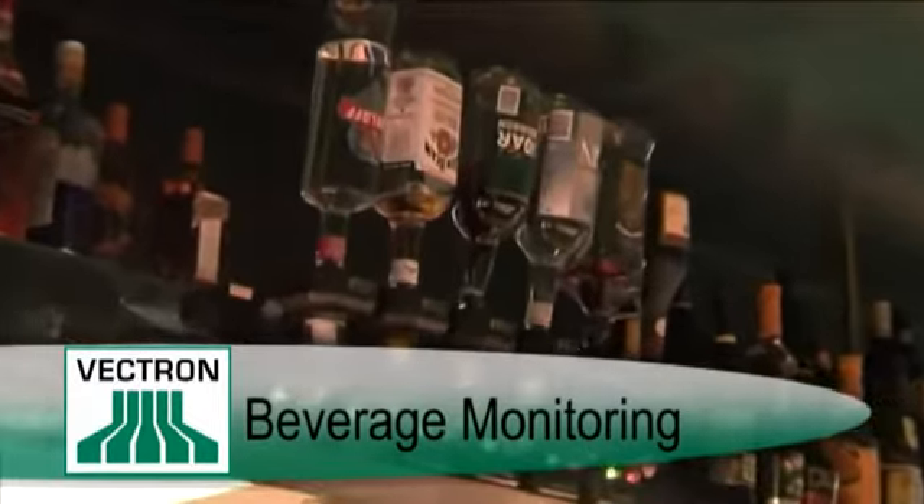It's very important that we have the right systems and processes in place that allow us to have a bit more control. So with the beverage monitoring system, we've got flow meters on our bulk beer, and we've also got hardwired spirit dispensers linked to our beverage monitoring system. We've also got wireless pourers as well if we need to have them.